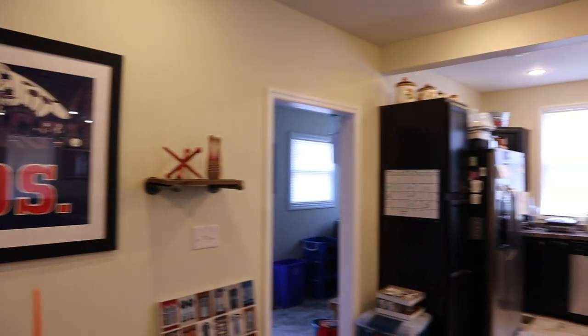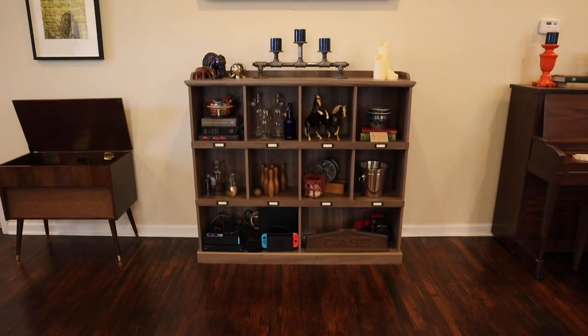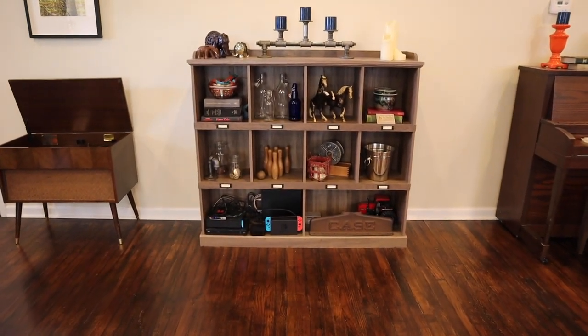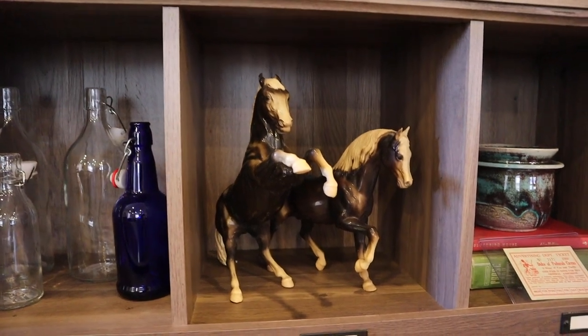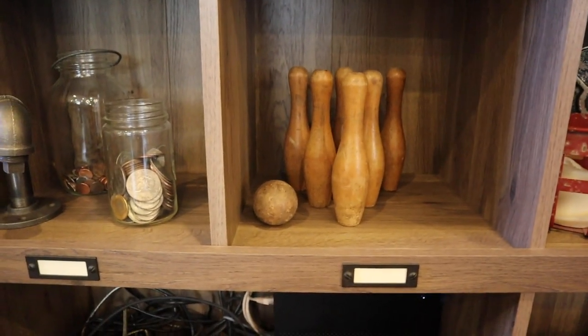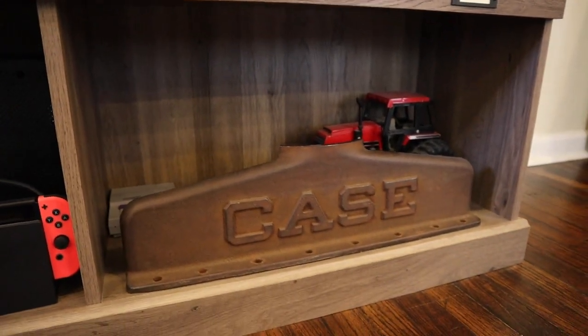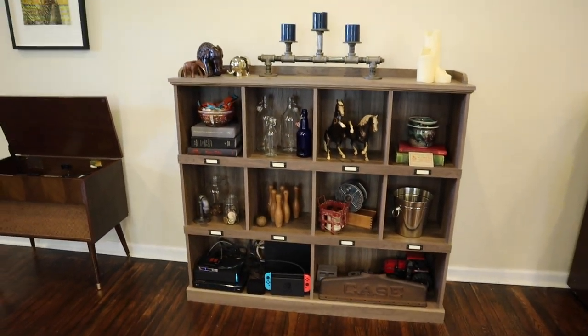Moving right along — I want to focus on this little bookshelf for a minute and show you some trinkets and collectibles I like to change out every once in a while. Currently I've got some little horses — those came from my dad, they were his when he was a kid, and I just acquired those recently. These little pins and this ball are a vintage carnival game I got at a flea market in Nashville. And this piece came off of a Case tractor, purchased on eBay — my family are farmers and we have Case equipment.